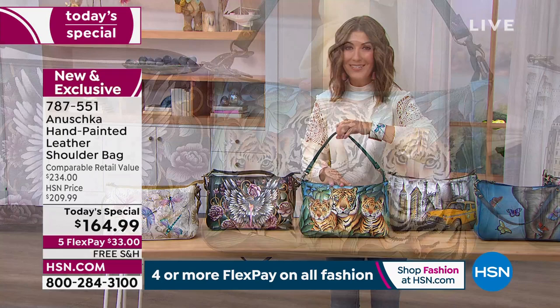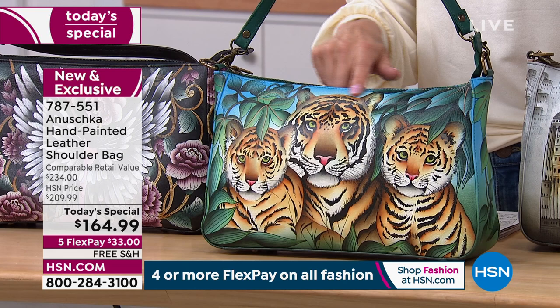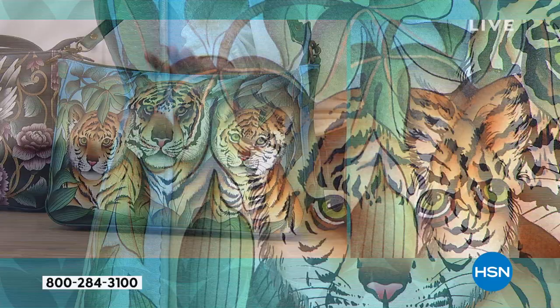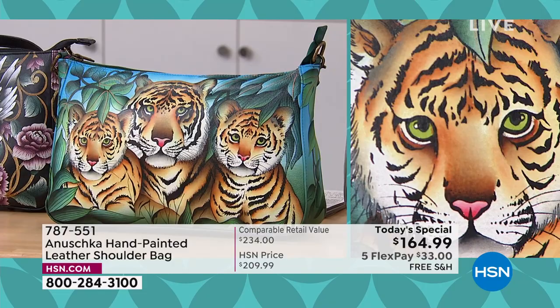We're going to get to some of our animals and famous icons in Anushka history. This is our Tiger Family — it's called New Tiger Family. It's a mama tiger with her two cubs, and it's just one of the most precious, beautiful, and detailed tropical looks you'll ever find.